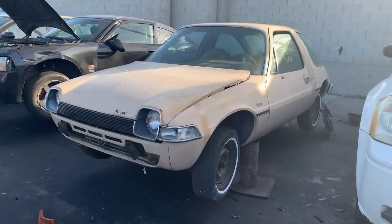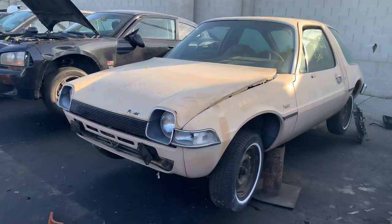We're up to lucky number 13 of 'What the F is that doing in the junkyard.' This week it's an all AMC Pacer edition. Let's go to the yard.